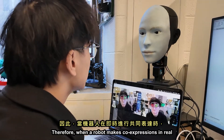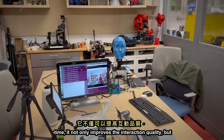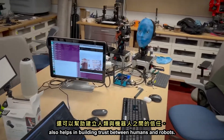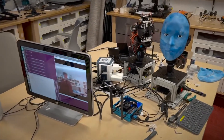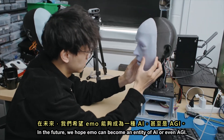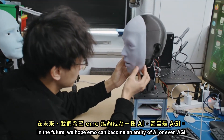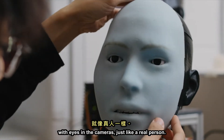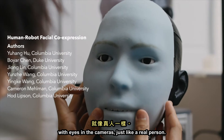Therefore, when a robot co-expresses emotions in real-time, it not only improves the interaction quality but also helps in building trust between humans and robots. In the future, we hope Emo can become an entity of AI or even AGI — able to hold conversations and perceive the world through its cameras, just like a real person.